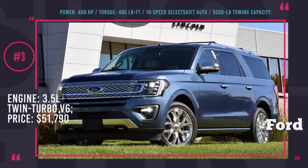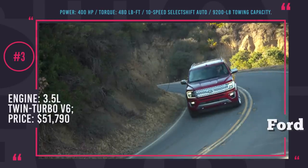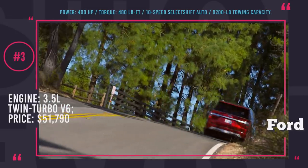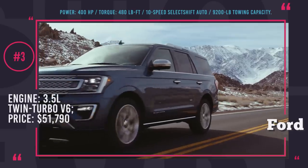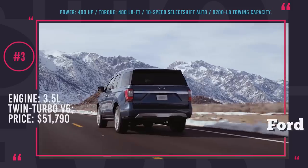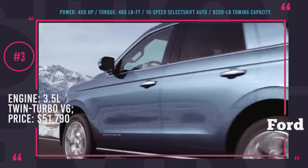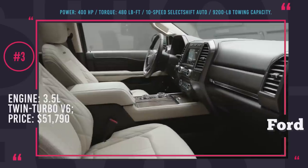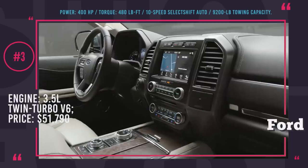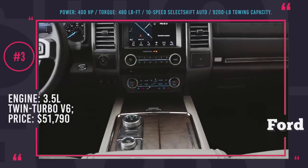Ford Expedition. The 2018 Expedition is a full-size body-on-frame SUV, the largest in Ford's lineup. Available in short wheelbase or an extended-length Max version — almost a foot longer with 16.9 cubic feet of extra cargo — it is powered by a 3.5L EcoBoost engine good for 400 horses and 480 lb-ft of torque, giving it a 9,200 lb towing capacity. A 10-speed automatic with tow-haul mode ensures maximum traction on any road.